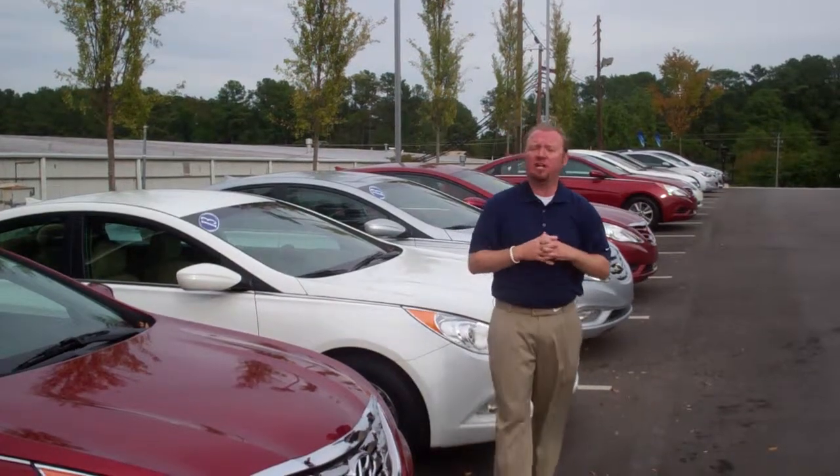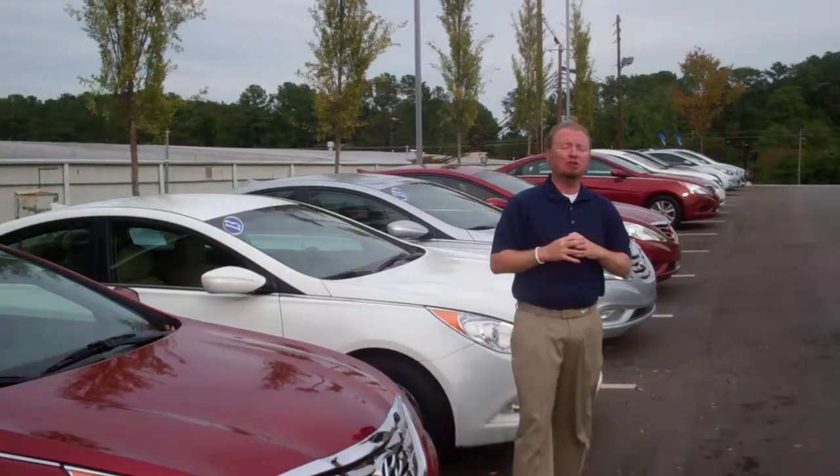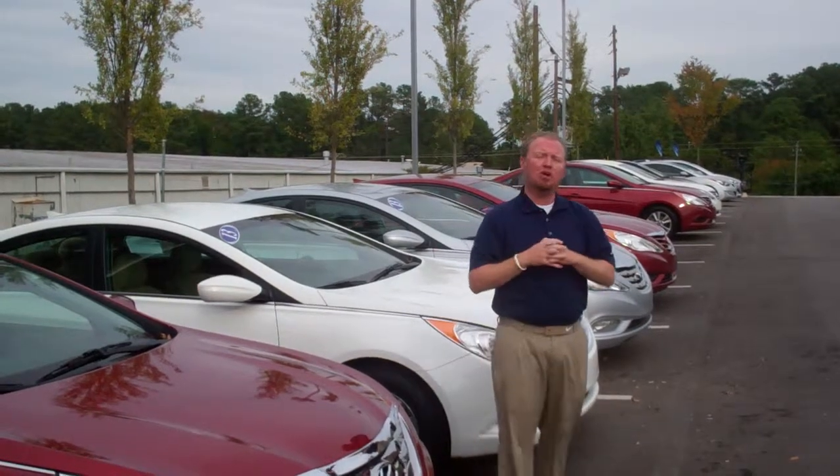Like I said before, give us a call, set up your VIP appointment: 205-380-6250. Once again, 205-380-6250, and I want to personally invite you out one more time.